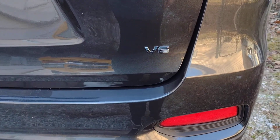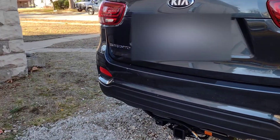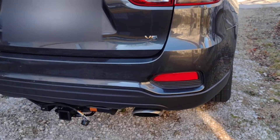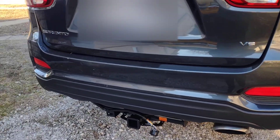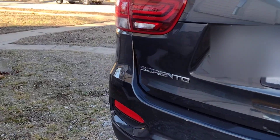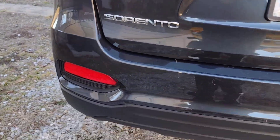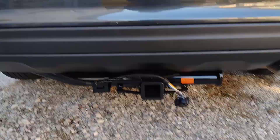V6 all-wheel drive, 2020 Kia Sorento. It pulls our camper — our Crossroads Zinger Light. I'm so glad it's repaired and it's all ready to go with the new tow hitch.